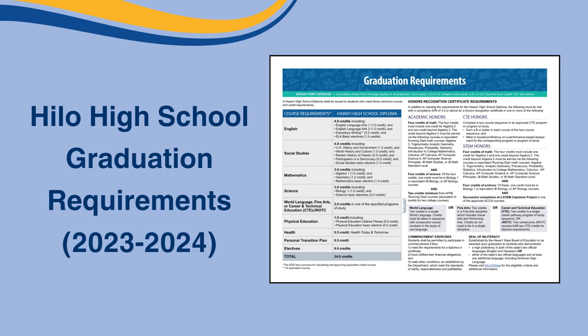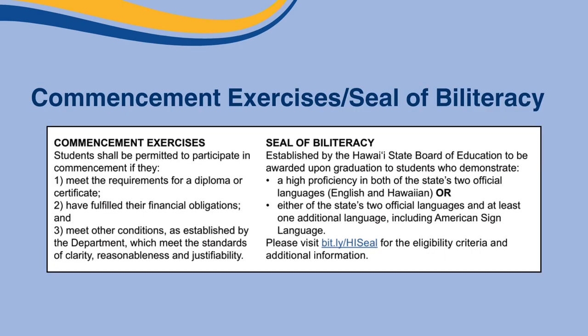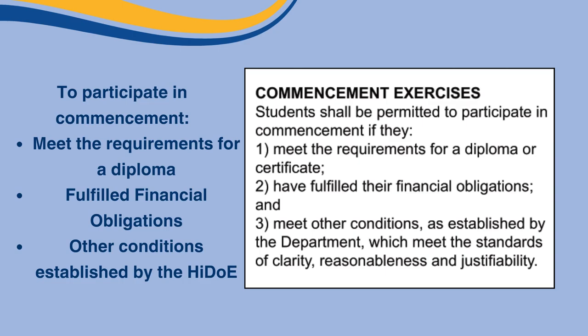Before we go, there is the bottom section of the brochure. In order to participate in commencement or your graduation ceremony, you must meet the requirements for a diploma or certificate, fulfill your financial obligations, and meet other conditions as established by the DOE, which meet the standards of clarity, reasonableness, and justifiability.